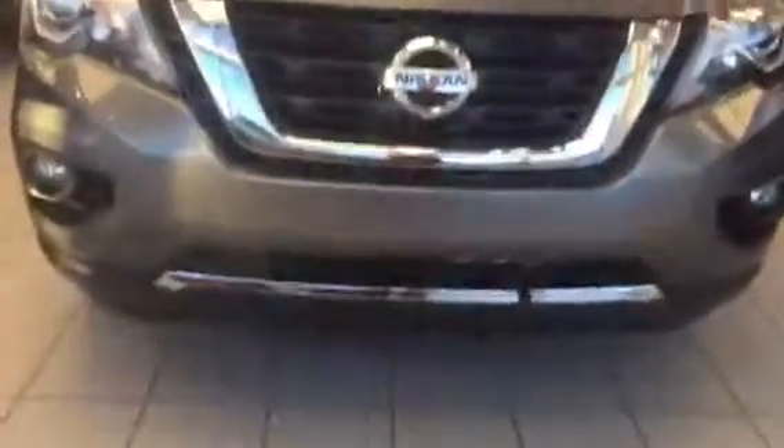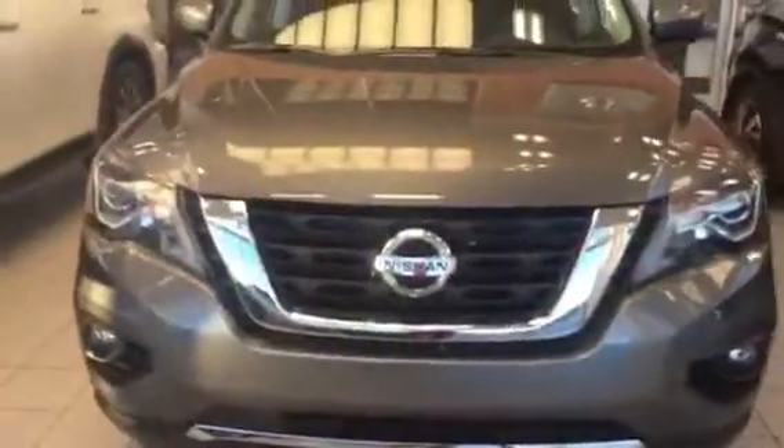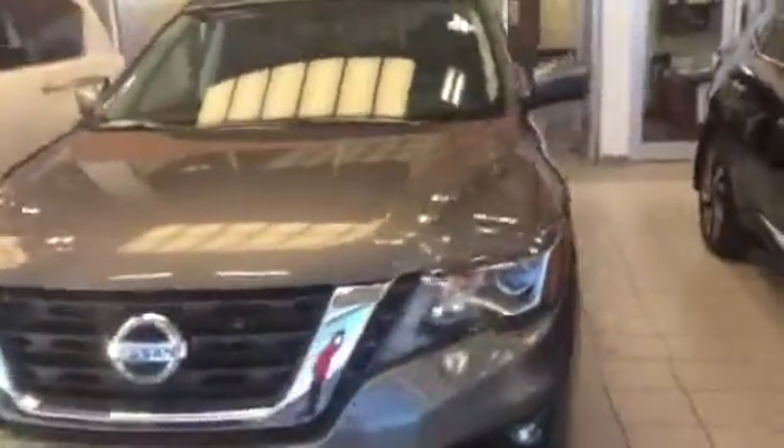Hello AJ, Logan here from LA Nissan. So here is the Pathfinder Platinum. One of the main differences in this one is you do have the intelligent cruise control, which will help you with emergency braking on this one. The 20 inch rims.